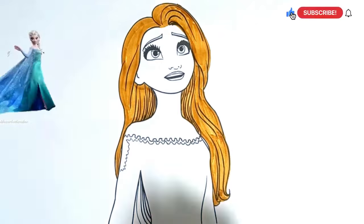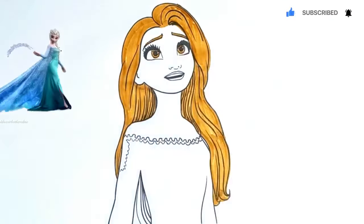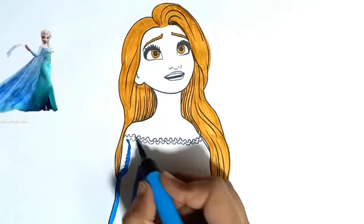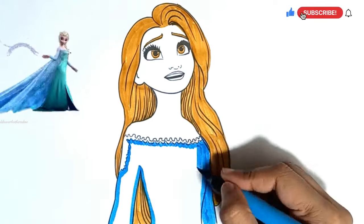ABC, D, E, F, G, H, I, J, K, L, M, N, O, P, Q, R, S, T, U, V, W, X, Y, and Z. Now I know my ABC's,